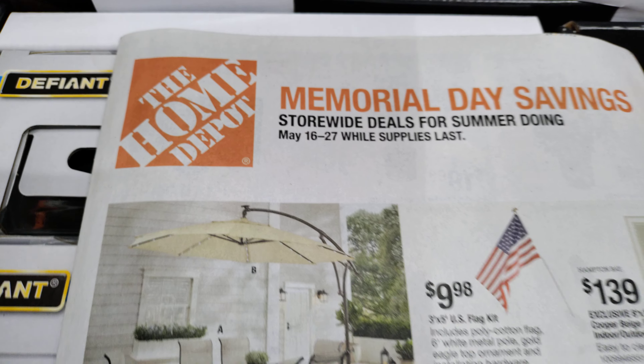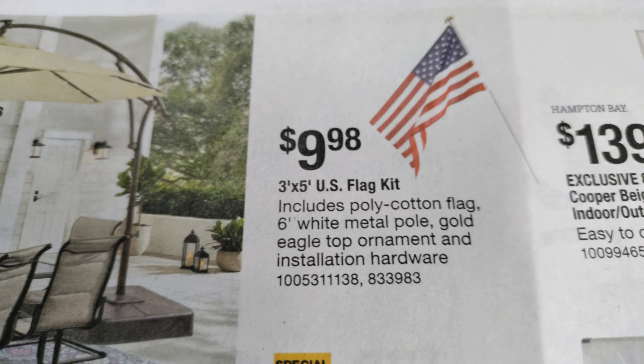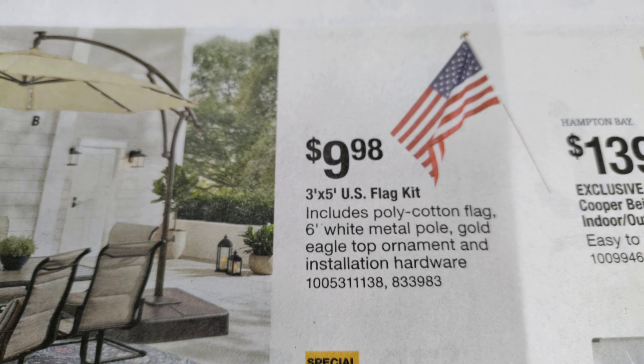See what kind of deals they have. Starting off with the American flag — three by five flag kit for $9.98.